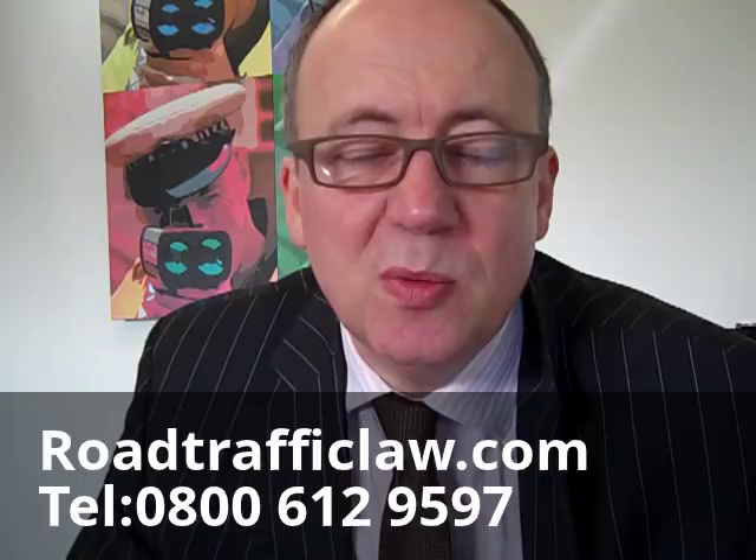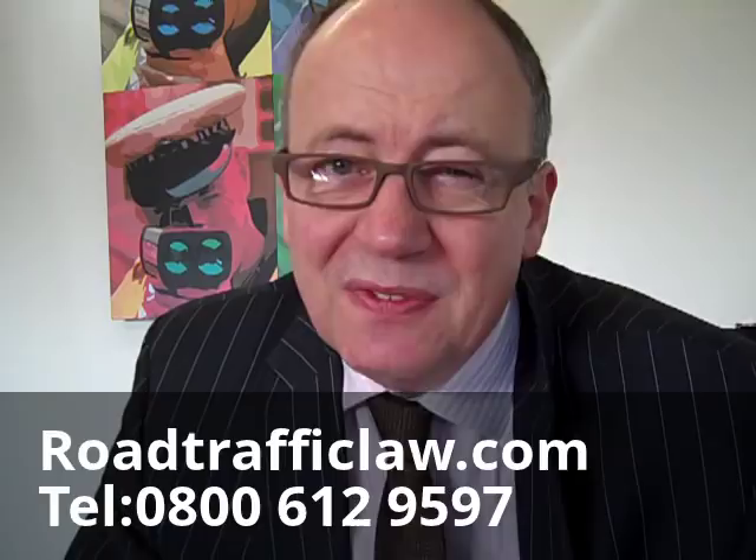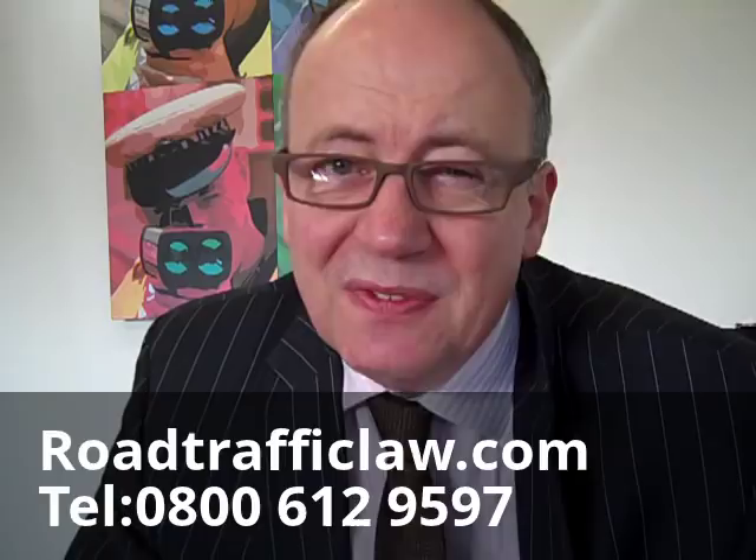Very often it's worthwhile paying the fixed penalty in the first instance and getting it out of the way. But what I would always say is seek the advice of a solicitor — it's usually free. If you contact us, we'll give you some free advice, or if you go online to our website, you can complete a form and we'll give you some free information and advice there.